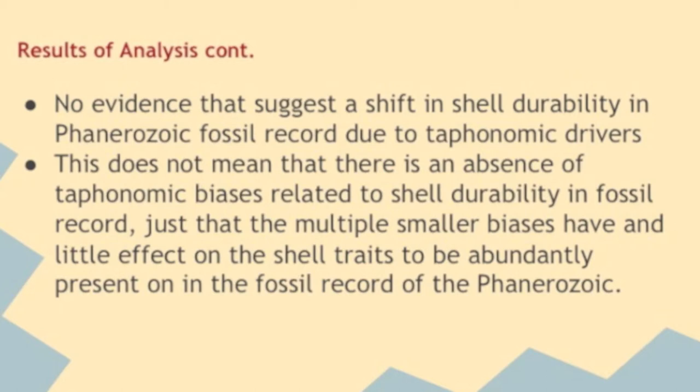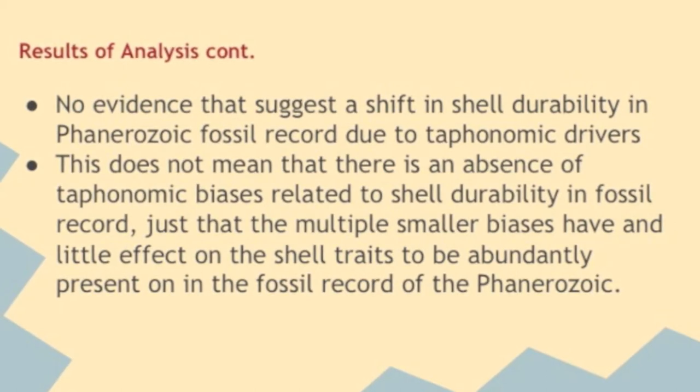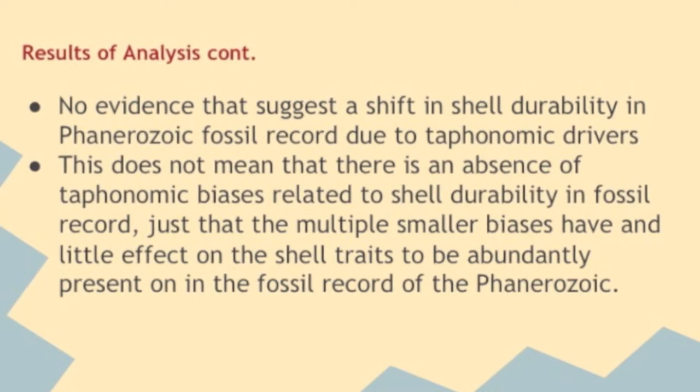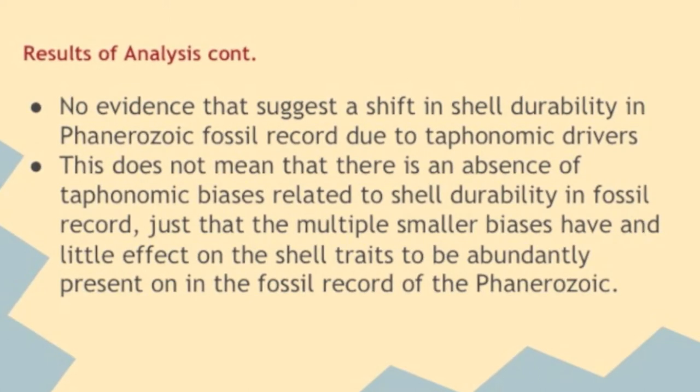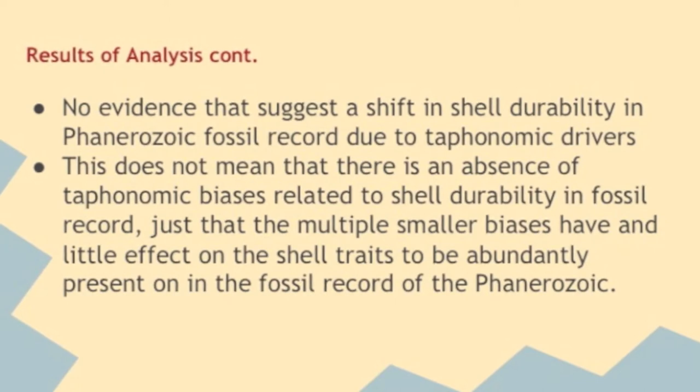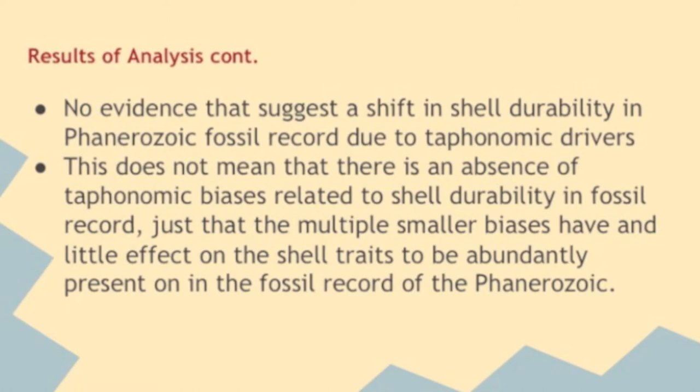Each group shows independent changes in shell size, life habit, and shell mineralogy through the Phanerozoic. Extensive research has led to the finding that genus occurrence frequency cannot be determined by shell durability traits. Researchers cannot say that taphonomic drivers determine a shift in shell durability; they can only clearly state that changes in shell durability are due to independent patterns of each taxa and how and when their shells soften or harden.